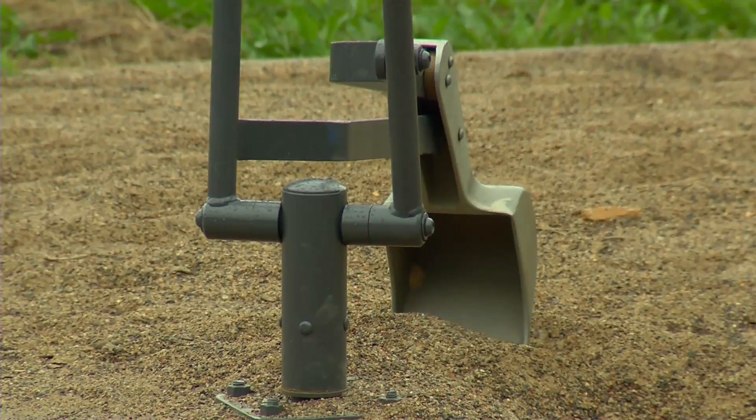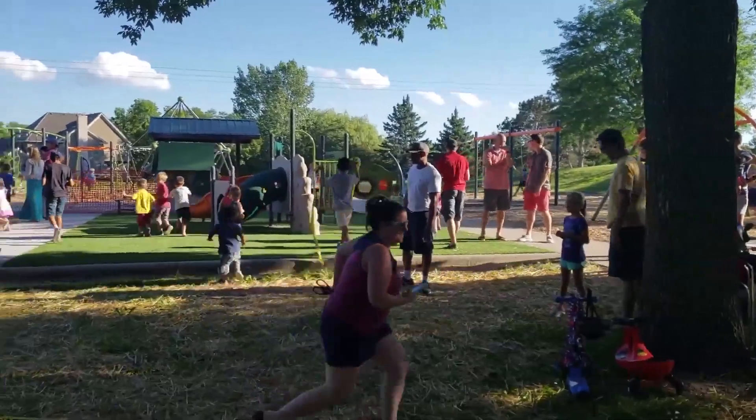Every time I've come out here when it's sunny out, there's always kids playing and lots of smiling faces.